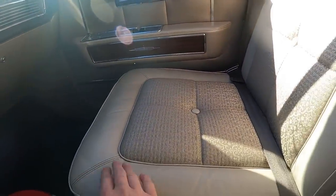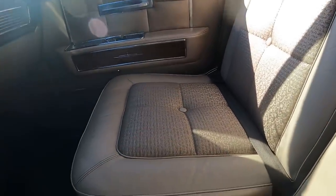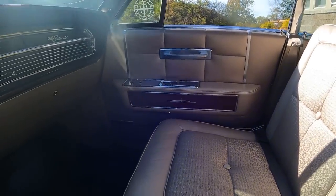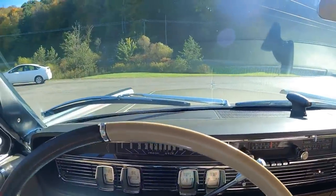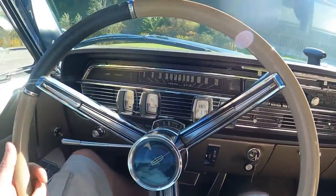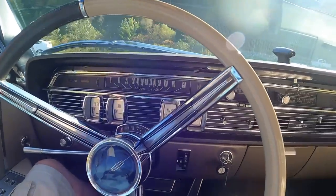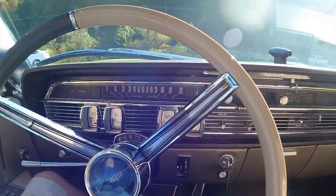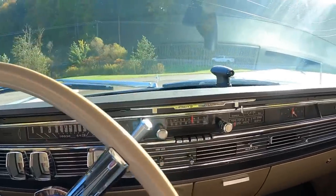Just take a look at these seats — they are so comfortable. The owner was telling me that this is the very first year for bucket seats. This car has every single option one could get in 1964. The only option it doesn't have is the mid-year option for an adjusting steering wheel column — the whole column moved from the bottom, available mid-year '64. This was an earlier production car, so it doesn't have it, but it has every single other option.